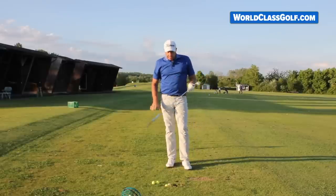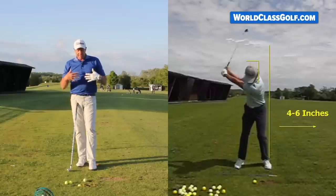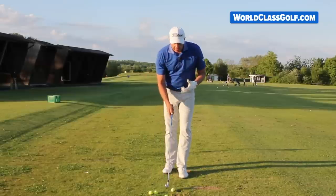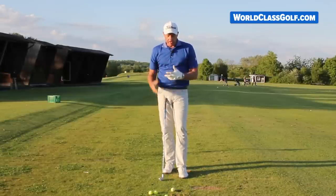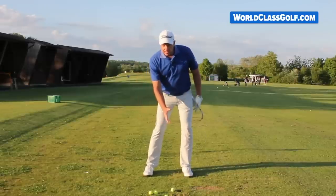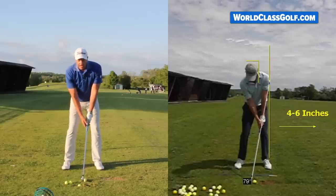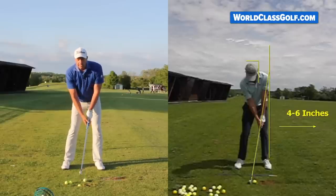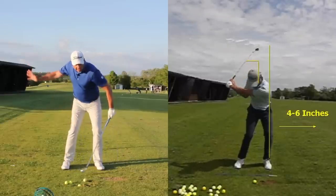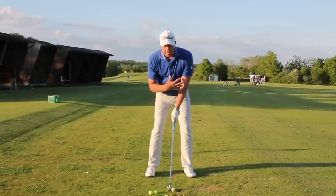It's about solid contact — just getting solid contact consistently over 18 holes, just hitting it clean. It's such an important part of the game. When you're looking at the masses of people out there, getting yourself set up with a little bit more weight on your left foot and left leg, and getting the shaft and left arm in one line — this is really getting us closer to the position where we need to be.